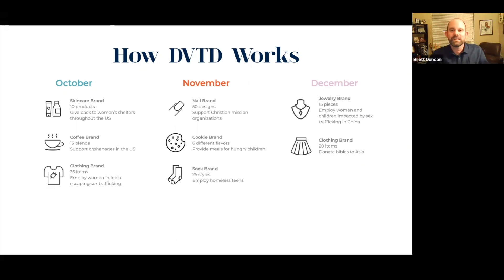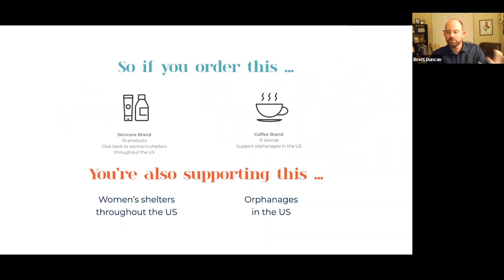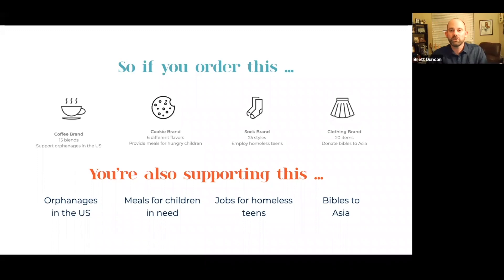Do you see where this is going? All kinds of different products, and the one thing they all have in common is they all give back to different causes. Let's say you're a customer and you order some skincare and some coffee — not only are you getting great products, but you're also supporting women's shelters in the U.S. and orphanages in the U.S. Or let's say you order a lot of stuff — coffee, cookies, socks, a dress or two. Not only are you getting great products, but you're supporting orphanages, providing meals for children in need, getting jobs for homeless teens, and donating Bibles to Asia. All from one order — you're just shopping, and these donations are automatically made by the brands when those products are purchased.